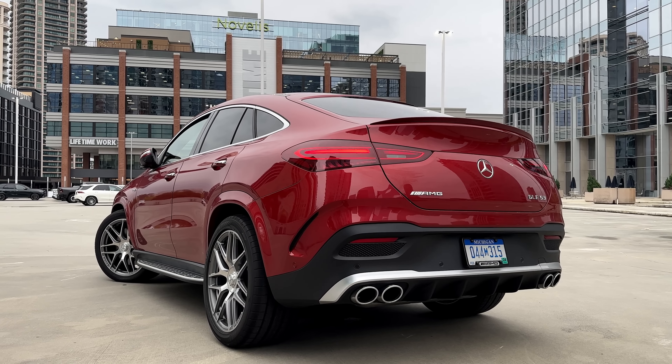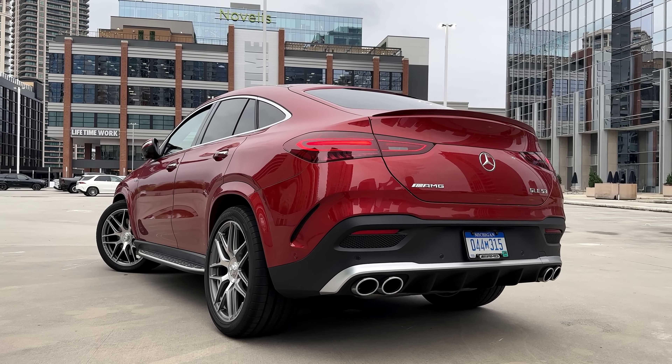I really like it — this is the 53-specific sound, and while driving it sounds even better. How do you guys like the GLE 53 sound? Let's step outside and listen to it from the outside as well.